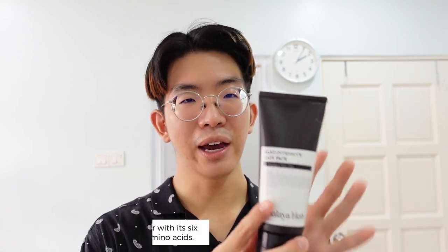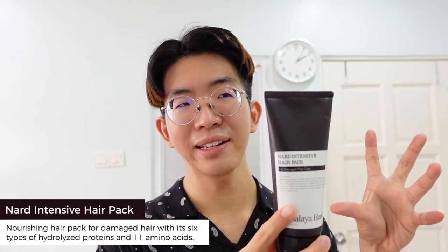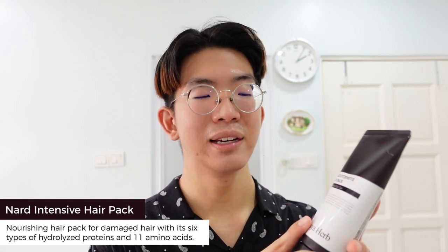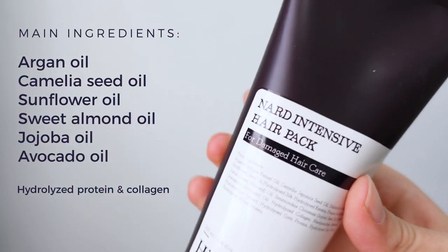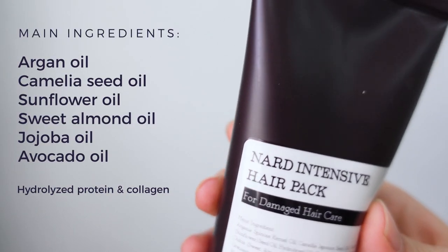Following up shampoo, usually you do a conditioner or hair mask or hair treatment. I'm so lazy to stay in the shower for so long, so I only use a hair pack or a hair mask maybe once or twice a week. A hair treatment to me is much more intense and I can do it maybe once a week — saves all my time. This is Bynart, the Intensive Hair Pack, and what's good is this one has hydrolyzed protein as well as a lot of amino acids.